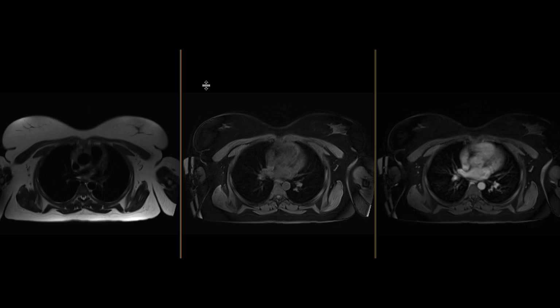This is a young female around 20 years of age who came in with abdominal pain, got a CT scan which showed an abnormality, and an MRI was obtained to further evaluate this.